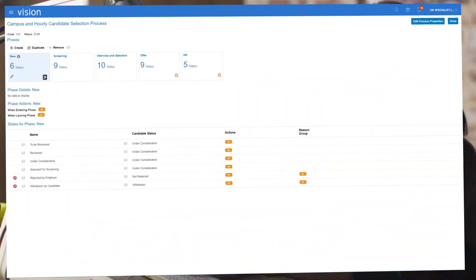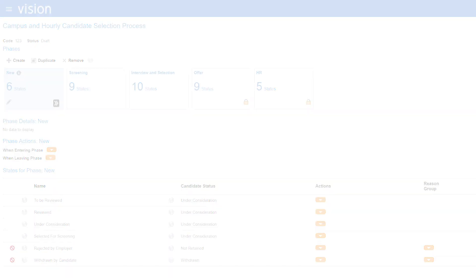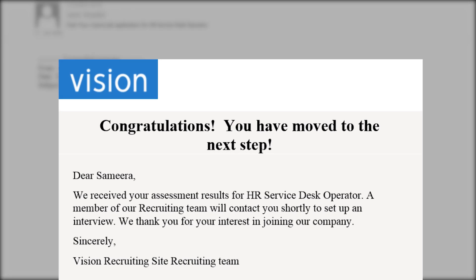Next, some enhancements to recruiting management. First, candidate selection process automation enables a candidate to move automatically forward in a selection process if certain criteria are met in their current status. The administrator can define the criteria and actions to meet the needs of the business. For example, if an assessment has been completed, the candidate is automatically advanced beyond the assessment status.